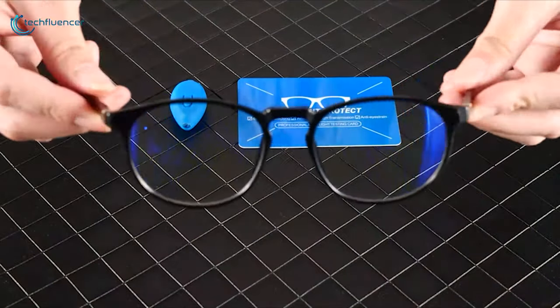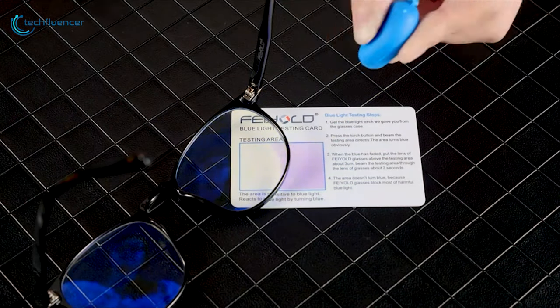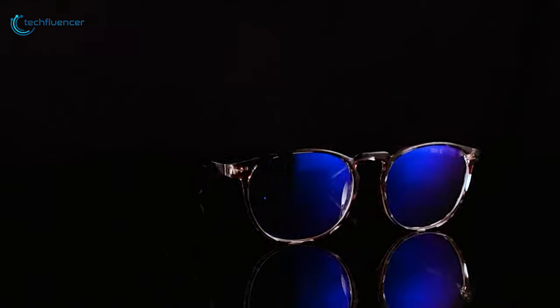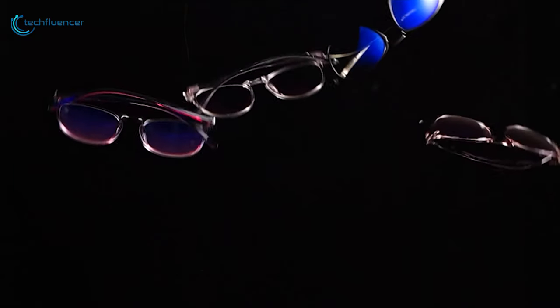Super affordable and admittedly generic in style, you can score two pairs of these glasses for a fraction of the cost of other big-name glasses, and that is why we have listed this at number 4 on our list. If you are after the best affordable blue light blocking glasses, opt for this two-pack of Field Blue Light Blocking Glasses.